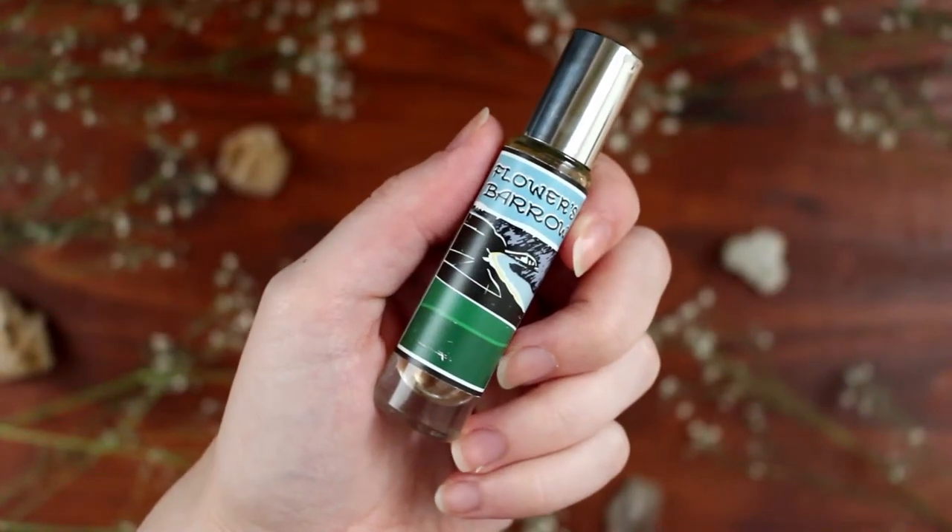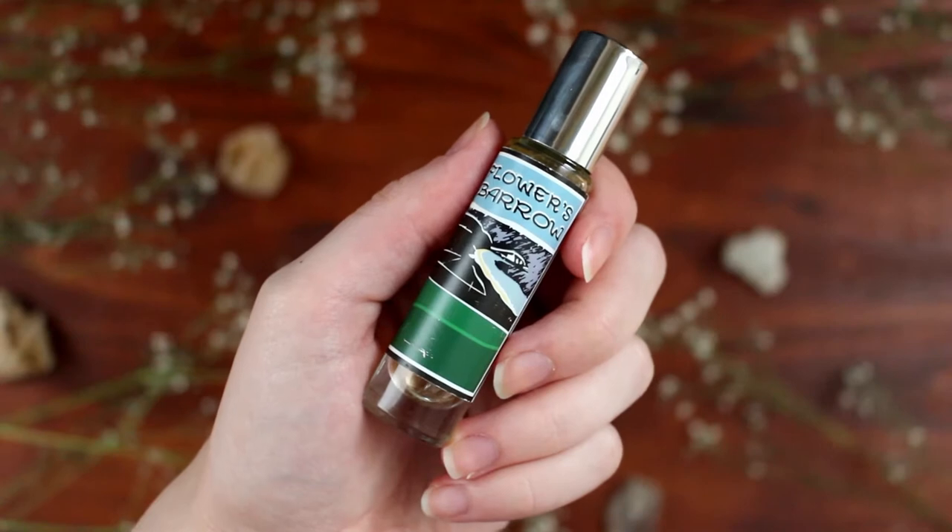In at number four we have Flower's Barrow, which has geranium, rose, blackcurrant, and Roman chamomile. To me, Flower's Barrow is spicy, sweet, and slightly herbal all in one — a very natural and outdoorsy smell. First you get those spicy florals from the geranium and rose, then a sweetness and almost tartness from the blackcurrants, balanced out with the chamomile's soothing herbal note.